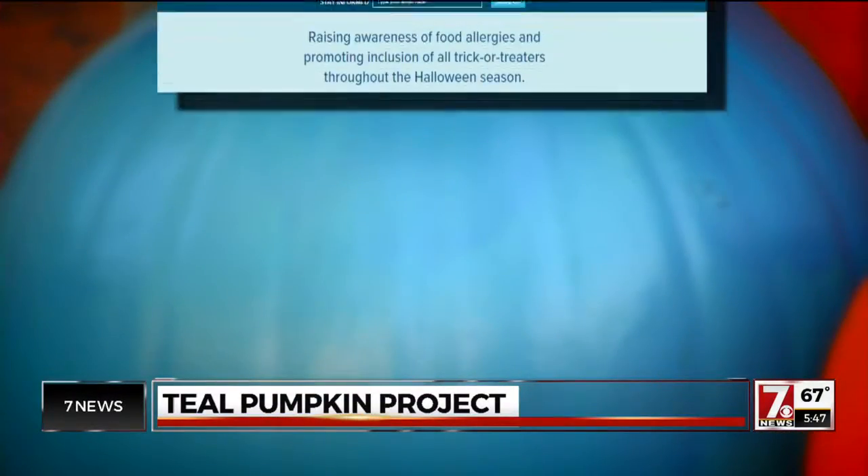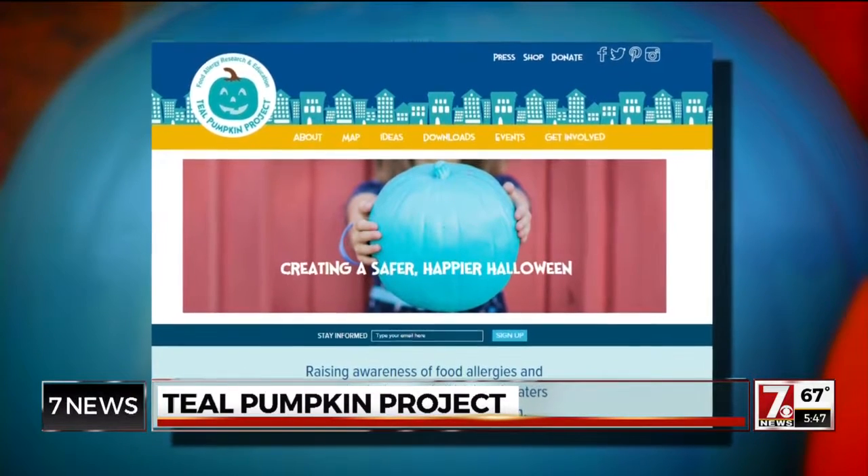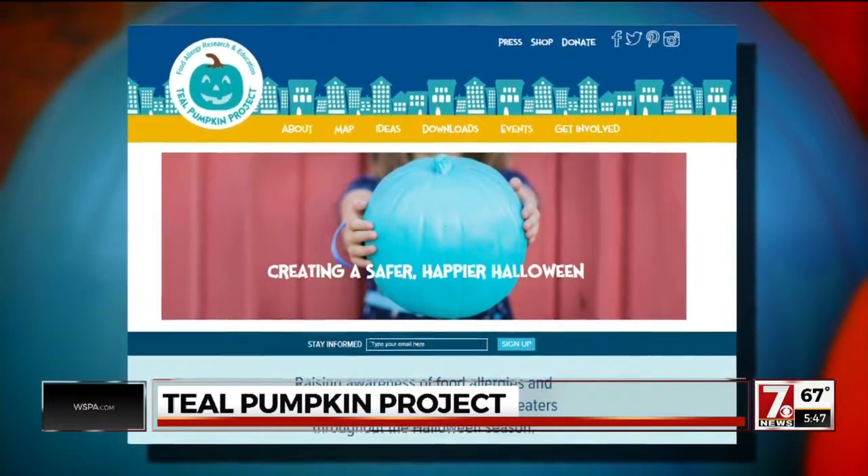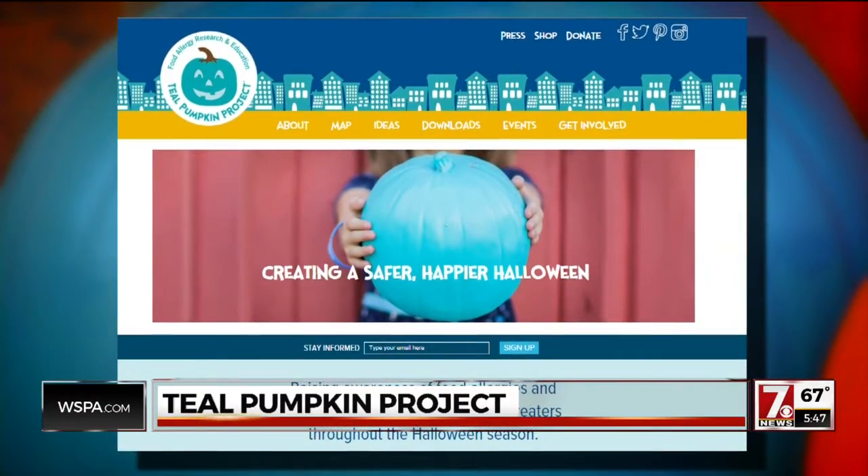The Teal Pumpkin Project started a few years ago and now you'll see these all over the country. With 1 in 13 children in America living with a food allergy, the likelihood that there is a child in your community living with a food allergy is pretty high. Lois Whitcock of Food Allergy Research and Education says the Teal Pumpkin Project encourages families to provide non-food treats to help all children feel included.